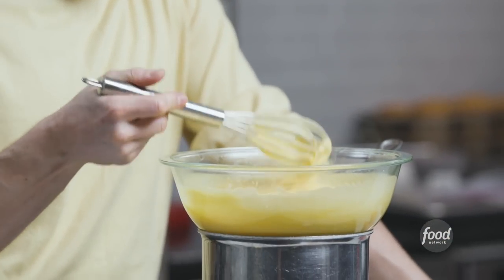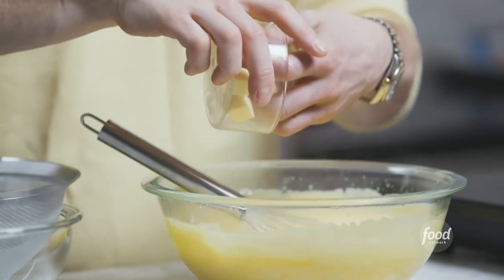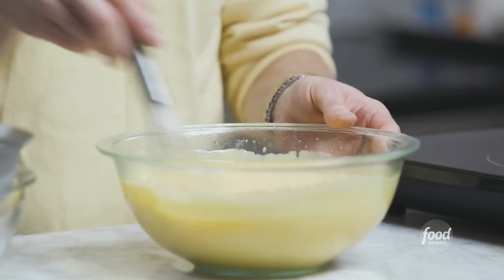This is looking curdy — this beautiful texture, this loose pudding. This is exactly what you're looking for. We'll take our bowl off the heat carefully. Now we can add our butter — you want to add your butter a few pieces at a time. If you add your butter all at once, it's not going to emulsify; the fat will rise to the top when you chill your curd. I like to use cold butter because the temperature of the butter will actually help your curd to chill faster.